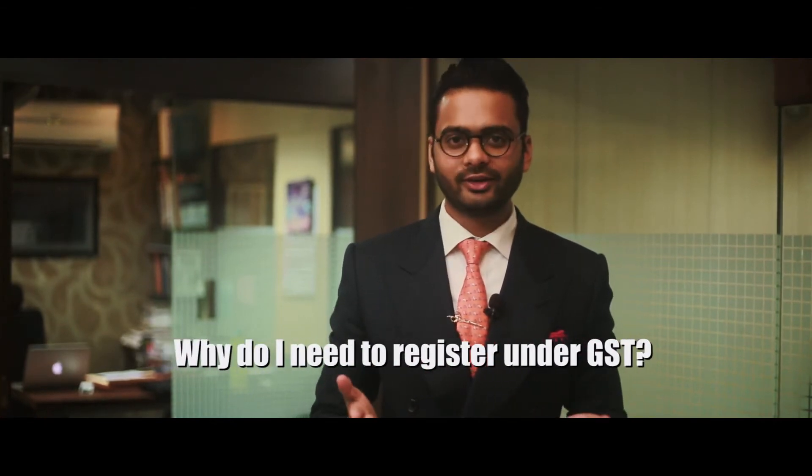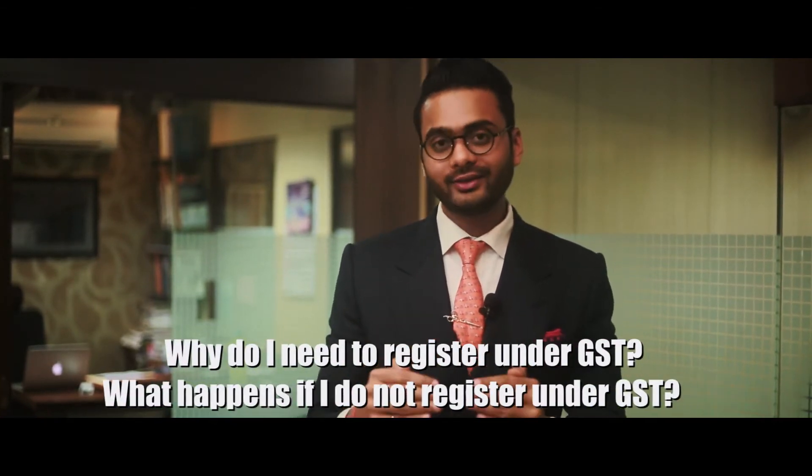Hello everybody. I'm Shashwar Tulsiyan from Art Tulsiyan Company, and today we are going to be answering one of the most asked questions with regards to GST: Why do I need to register under GST? What happens if I do not register under GST? Let's talk more about it.